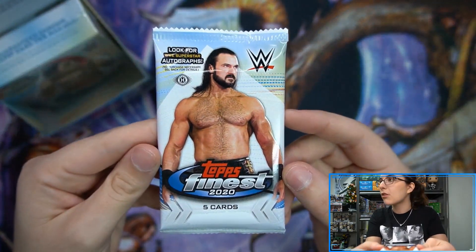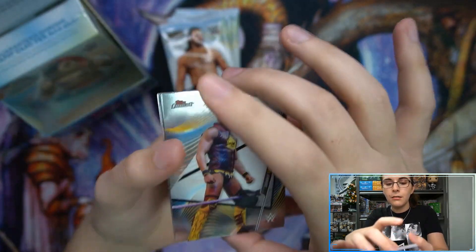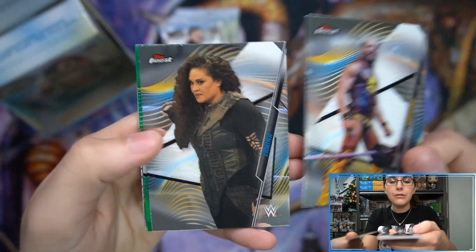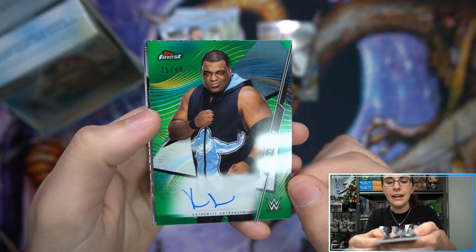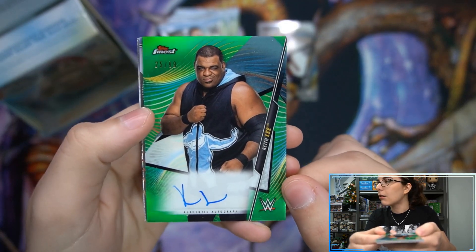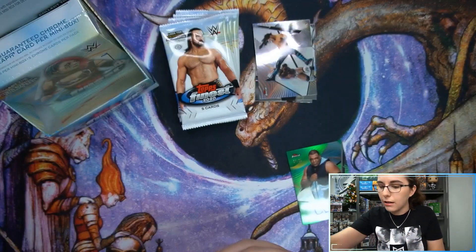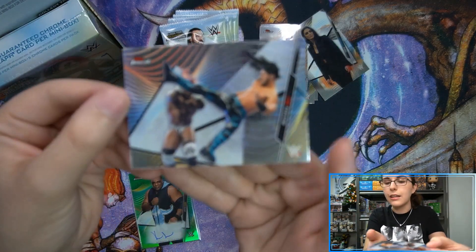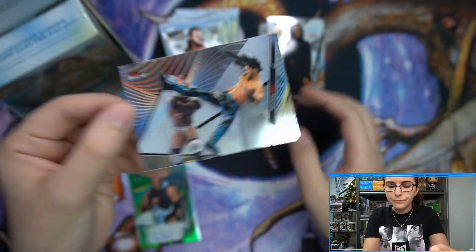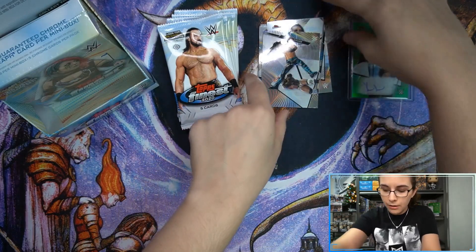At Finest Baseball, the autograph was in either the first or second pack. So just be careful if you're buying loose packs — I'd recommend just buying a sealed mini box. Let's get into it. Looks like we do have a green refractor something here. It is a green refractor auto, 25 of 99, of Keith Lee — an on-card autograph. Nice to see not sticker autos.